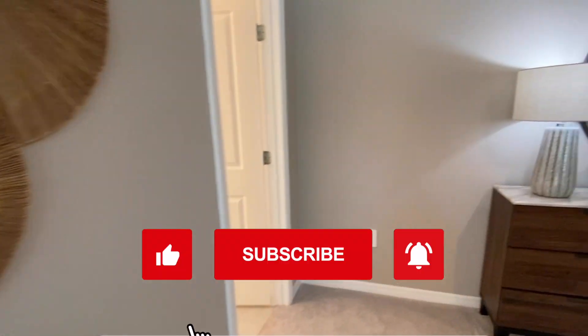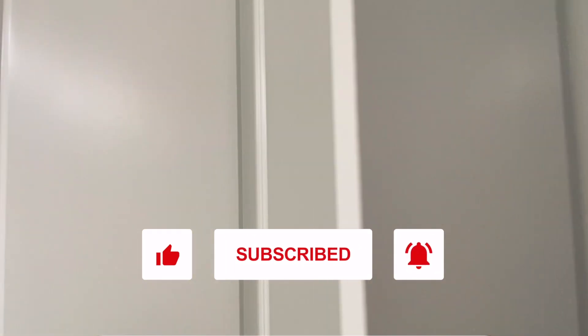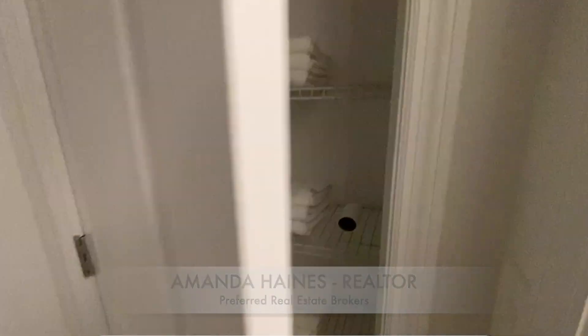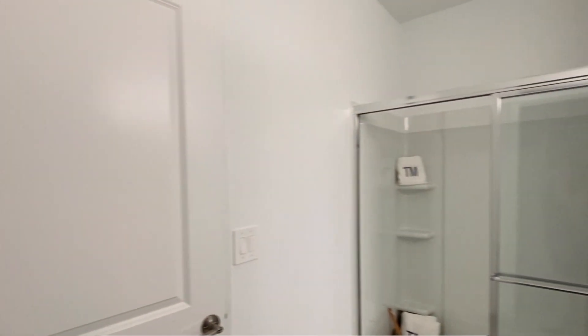If you haven't yet, please subscribe to my YouTube channel to see more video tours like this, so you can see all the different floor plans, builders, and communities in the Orlando area. Again, my name is Amanda Haynes. Thank you for watching, and I hope to talk to you soon. Have a great day. Bye-bye.